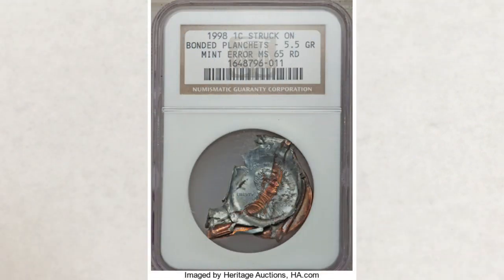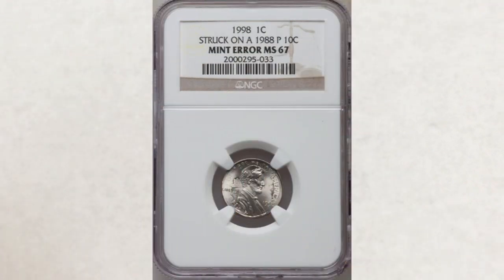The next coin is also super cool — it is a 1998 penny struck on bonded planchets. It is graded MS-65 and sold for $1,920.